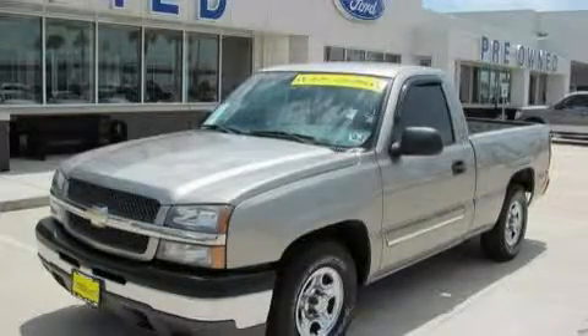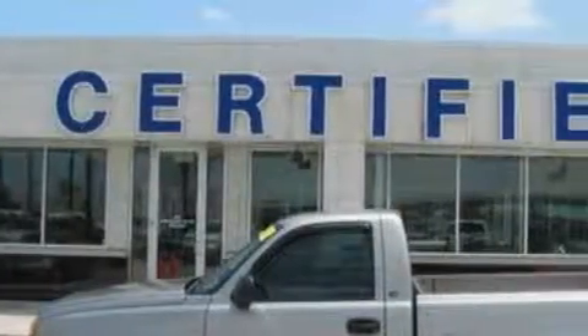This is a 2003 Chevrolet Silverado. Whether hauling, commuting, or towing, this truck is the right one for you.